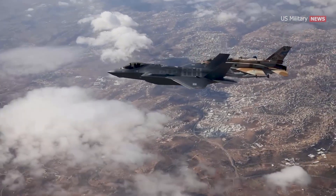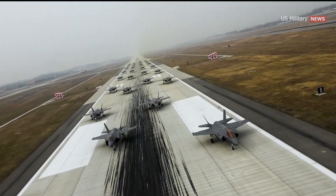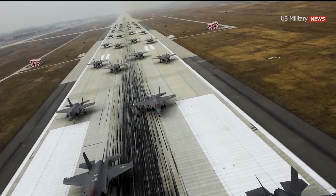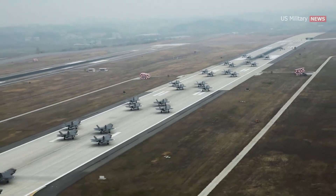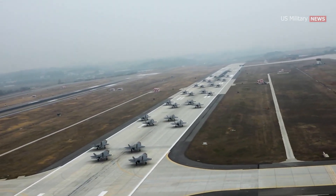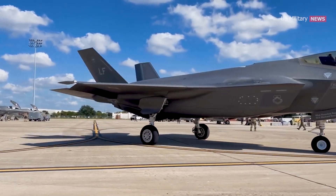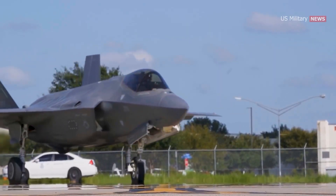The aircraft was first used in combat in 2018 by the Israeli Air Force. The U.S. plans to buy 2,456 F-35s through 2044, representing the bulk of the tactical aviation of the U.S. Air Force, Navy, and Marine Corps for several decades. The aircraft is planned to be a cornerstone of NATO and U.S. allied airpower and is expected to operate until 2070.